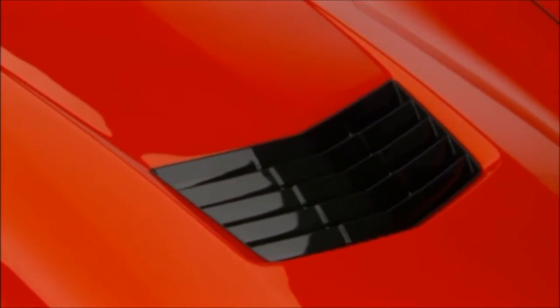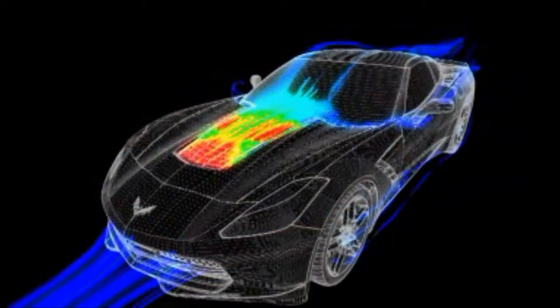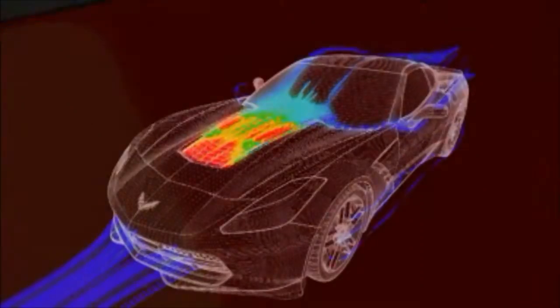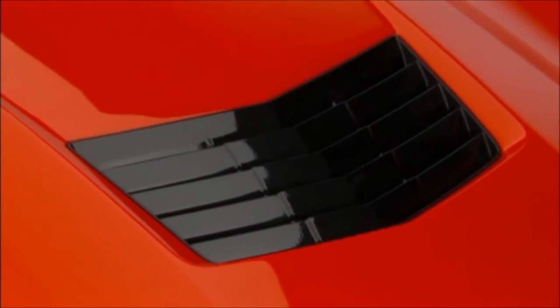The hood vent is designed to extract air from the engine compartment. It vents approximately one-third of the air flowing through the radiator up and over the car. This vent helps take lift off the car at speed and improves engine compartment cooling.